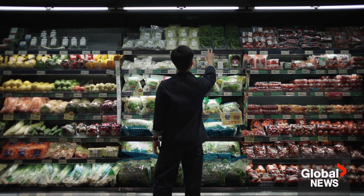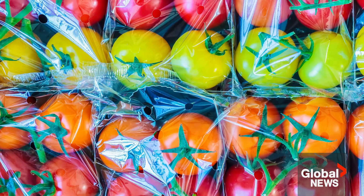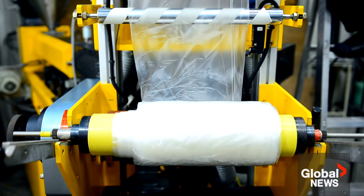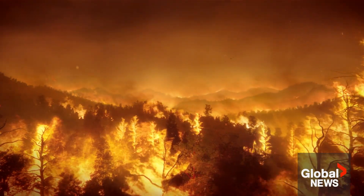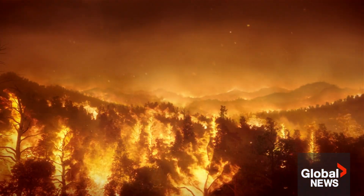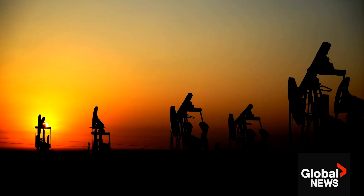Plastics really need to be regulated throughout their life cycle — from production to use to disposal — because at every point, the use of plastics is an environmental concern. Their production is intimately tied to the climate change crisis, because plastics are by and large made from chemicals derived from fossil fuels.